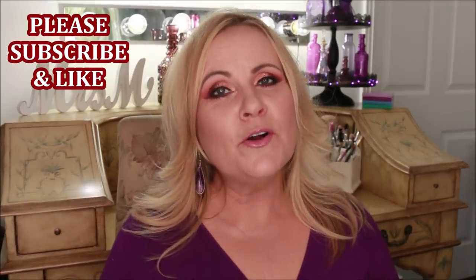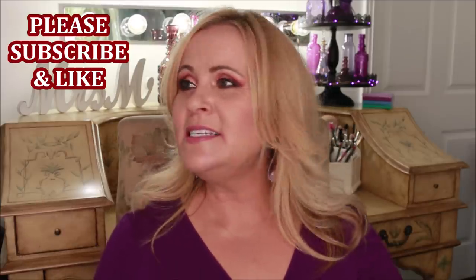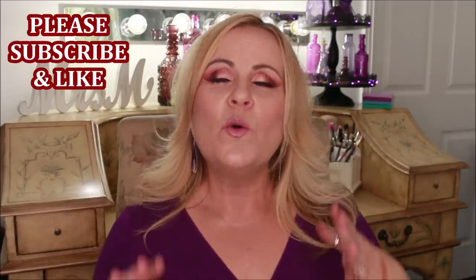Hi, YouTube family. Welcome to today's video, which is going to be a little tour of what my makeup is right now. I very recently moved across states from Washington to the state of Utah. When I did that, I decided that I didn't want to pack all of my makeup, so I got brutal. I got so brutal with my makeup collection.